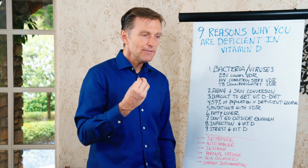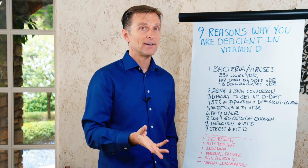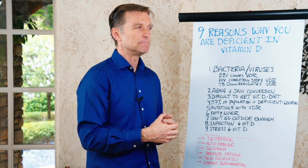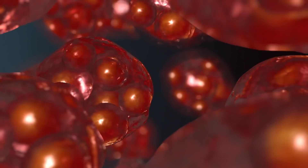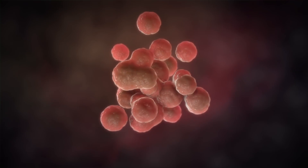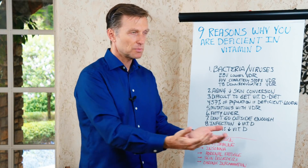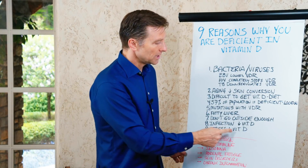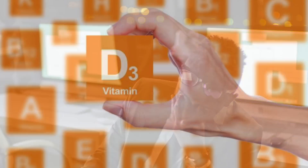Number eight: if you have a chronic low-grade infection — which a lot of people have, often presenting as chronic fatigue, fibromyalgia, or some type of low-level infection — that can deplete the vitamin D right out of your tissues, because every single immune cell has receptors for vitamin D. It's important in preventing infections, but an active infection will deplete your vitamin D. Number nine: high levels of cortisol from stress will also deplete vitamin D. So the more stress you have, the more vitamin D you should take — it'll bring your mood up as well.